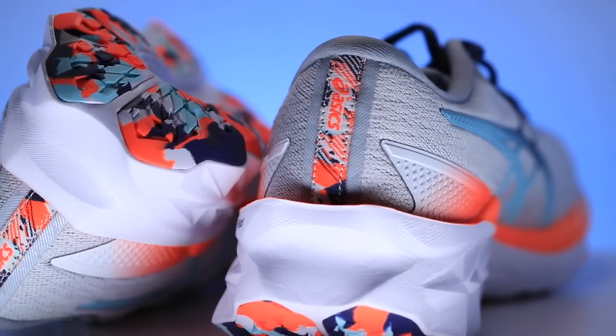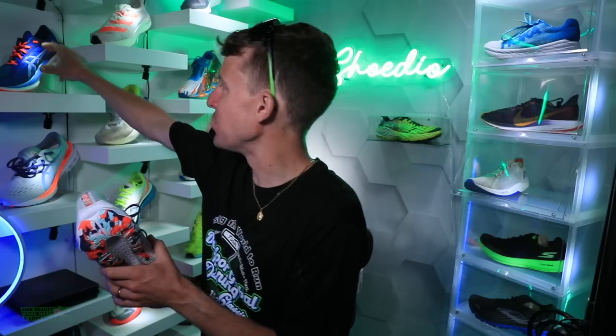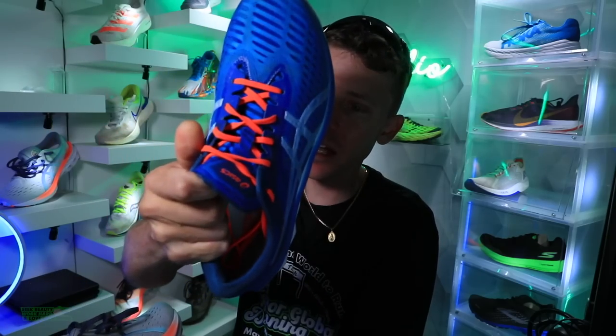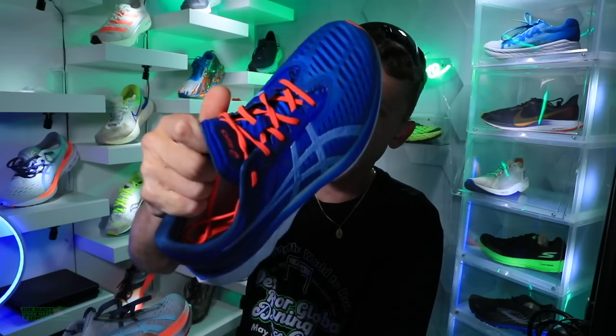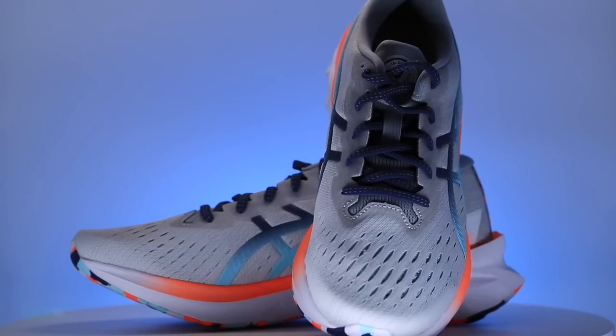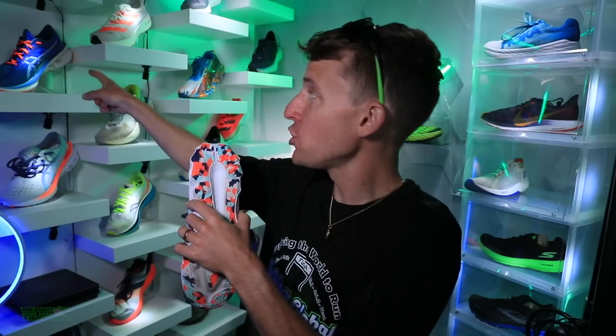We're looking at a Jacquard mesh. I'm trying my best not to turn this into a comparison video. There's the original — I actually forgot it was in here. But there's the Jacquard mesh. This is not going to be a running shoe battle vlog. There's the toe box on the original for comparison.